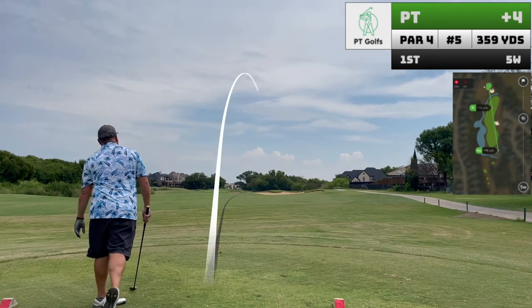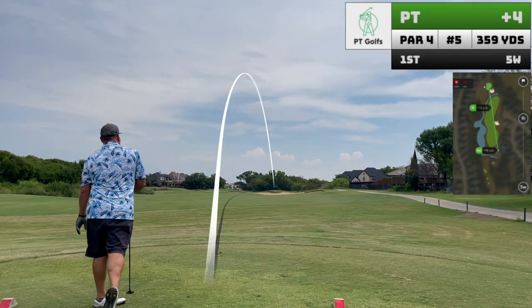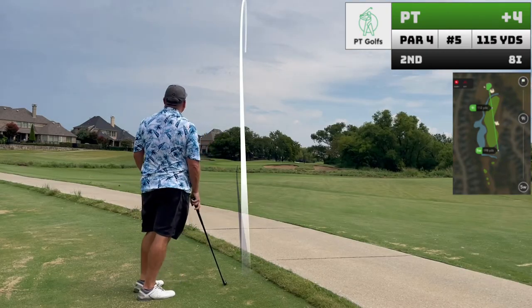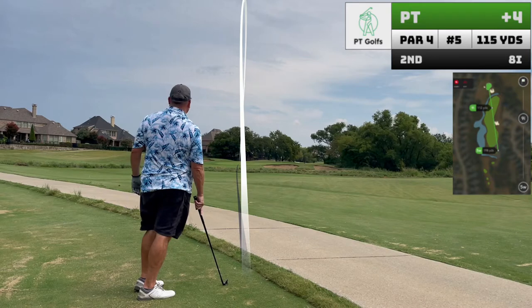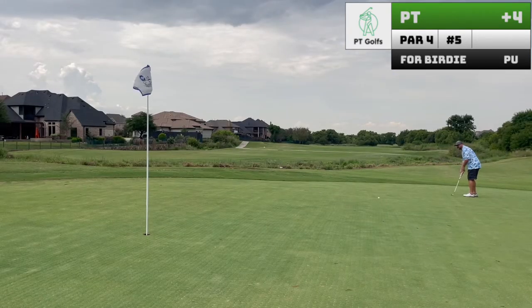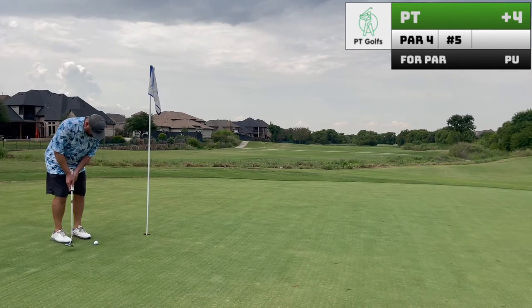Hole five plays a lot like hole four, especially from the red tees. Just get the ball over the fairway bunker and you'll be looking at a reasonable approach over another hazard. Quick shout out to Golf Sidekick, sporting one of my What-a-Play-a polos today. Surely it will help produce a few birdies.